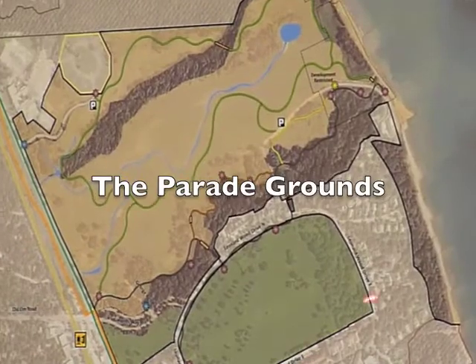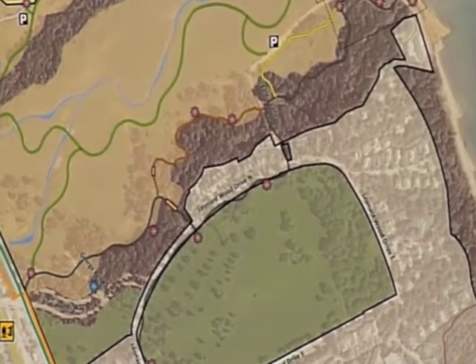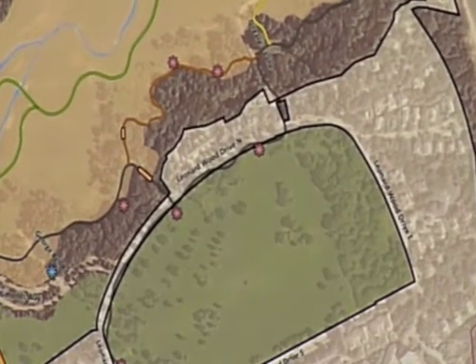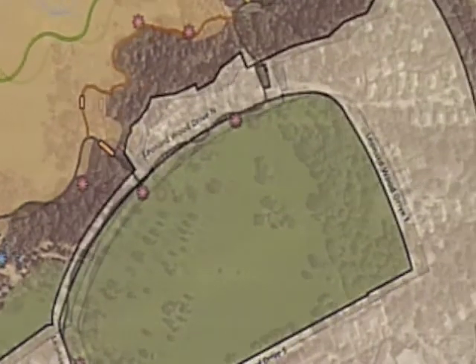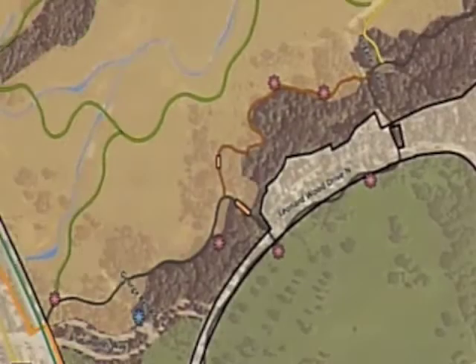The parade ground itself is mowed from curb to curb right now. We've had discussions with the Homeowners Association and gotten approval from this committee to incorporate the planting you see over there. The actual trail itself is only about halfway around right now — it's an asphalt path. And there are 12 existing exhibits, shown by those pink asterisks, that interpret the history of the military as well as the natural history of the site.